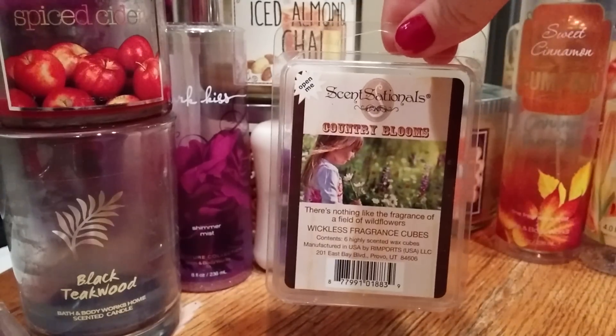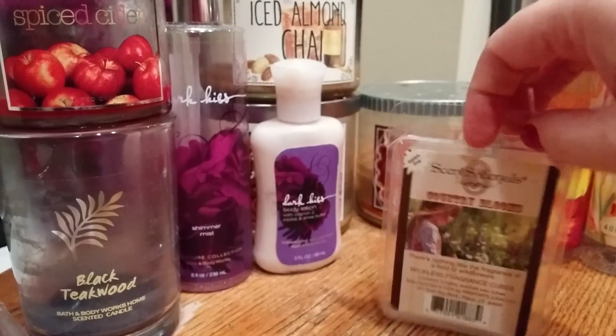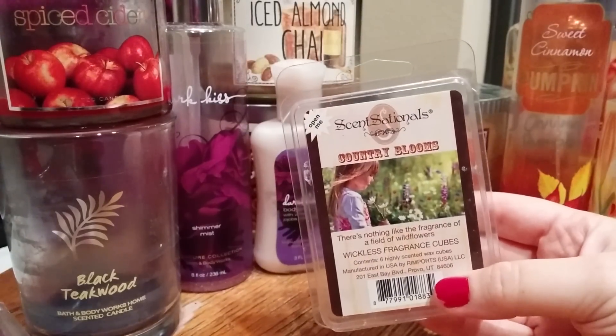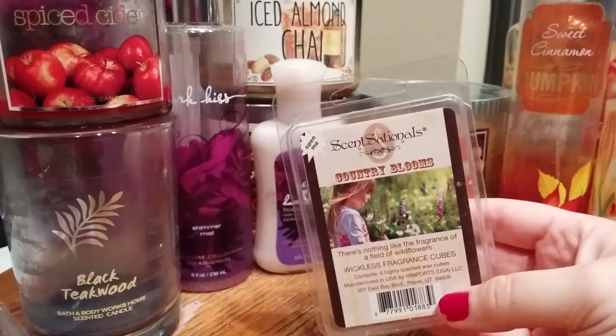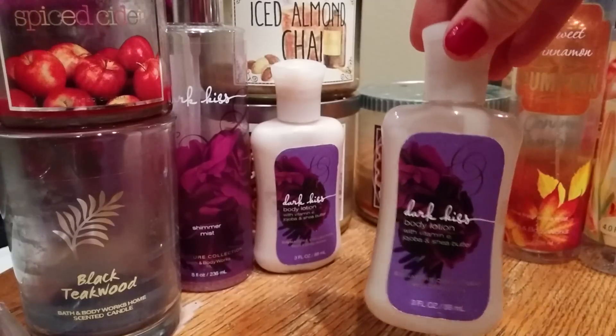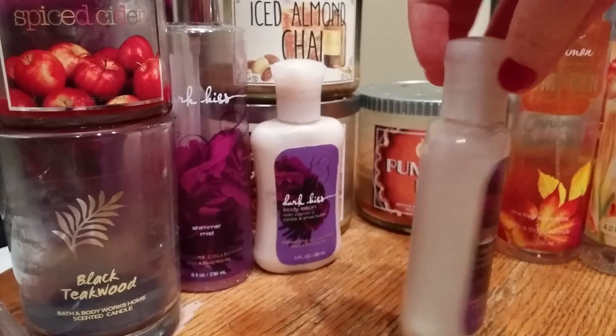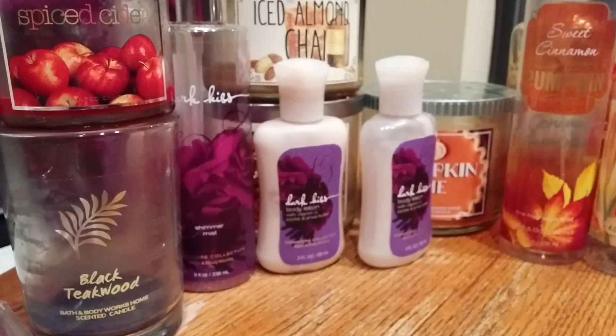From Sensationals I finished off a wax melt in Country Blooms — a little out of season, but there was only one cube left so I wanted to use it up. It was kind of a floral meets laundry detergent scent, not really my style. I just put it in the warmer in our entryway for a fresh entry into the house. It wasn't awful but I wouldn't repurchase it because it's not my kind of scent. Here's that other three-ounce Dark Kiss lotion — again very thick and very old. I used it up just to get rid of it since it looked like it was going bad.